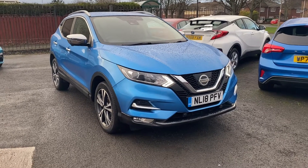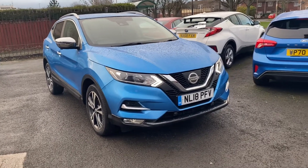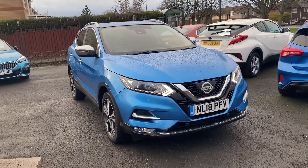Welcome to Alex Scott Cars at Guidepost. Today we have a Nissan Qashqai on a 2018 plate — it's the N-Connecta, 1.5 diesel, manual gearbox.